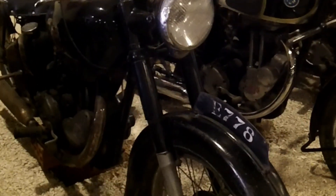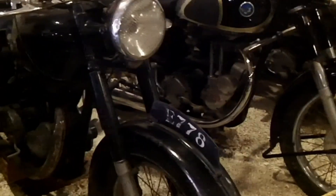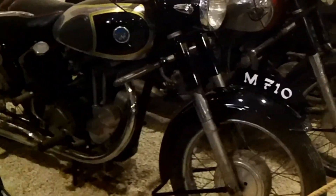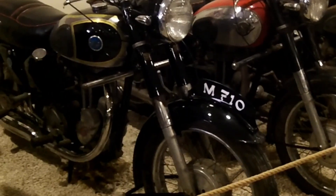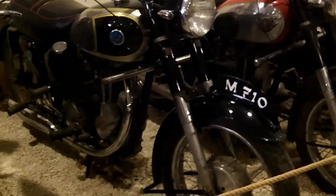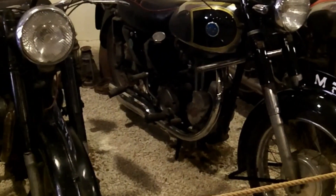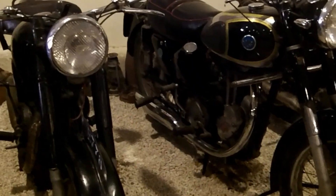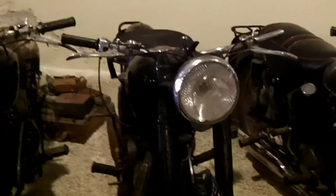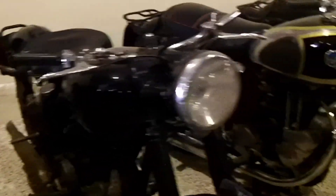And then you have again a Matchless. Next to that is an AJS from the 50s and again a Matchless from the 50s. You can see the similarities of the bikes. In the 50s, they discovered also the rear suspension on the bikes, as you can see on the backside. In the 40s, they didn't have a suspension - just springs under the seat.